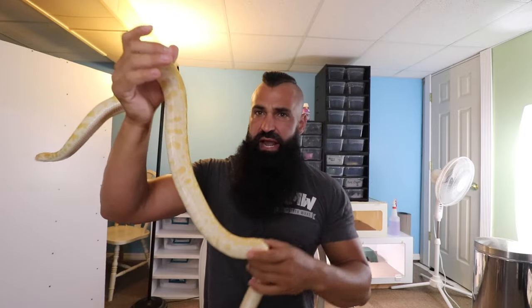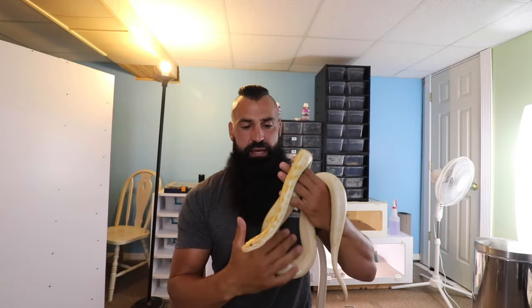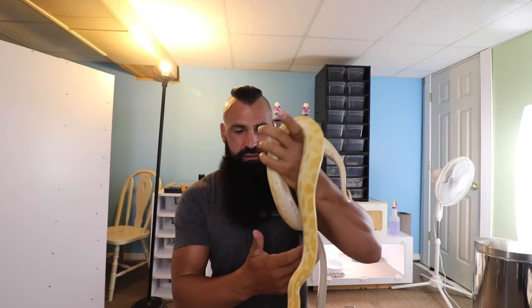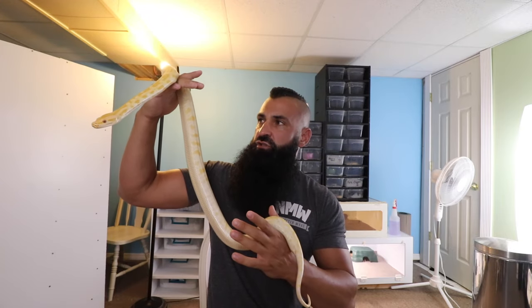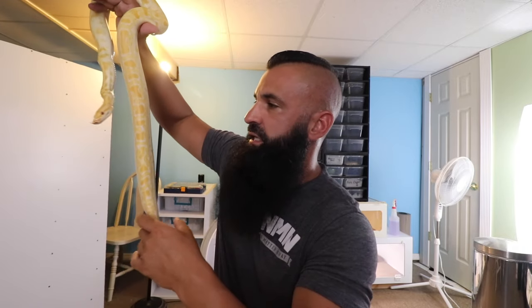They're already eating small to medium-sized rats, so you can only imagine how fast these things get up to breeding size in the wild. And if they pop out like 50 babies a clutch — some clutches are smaller, some even bigger — you can just imagine how fast that population is exploding in the Everglades.